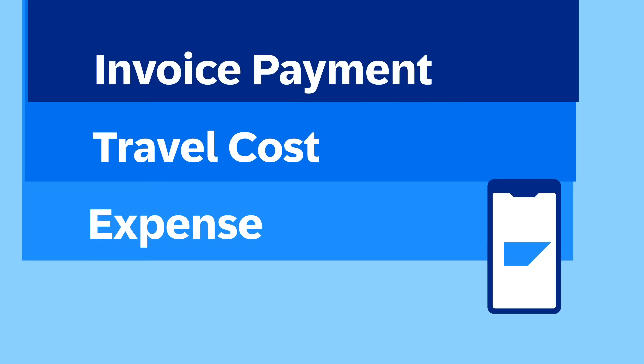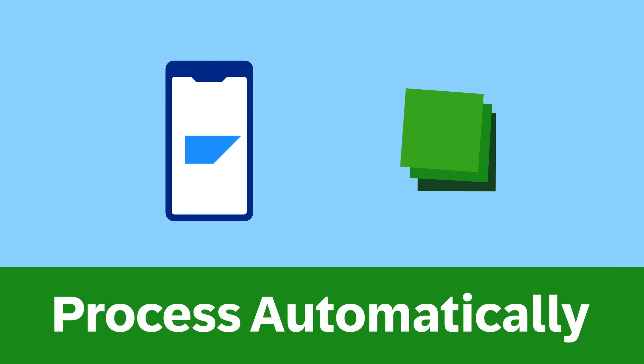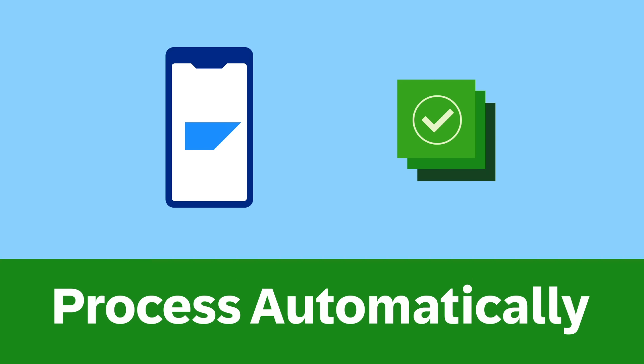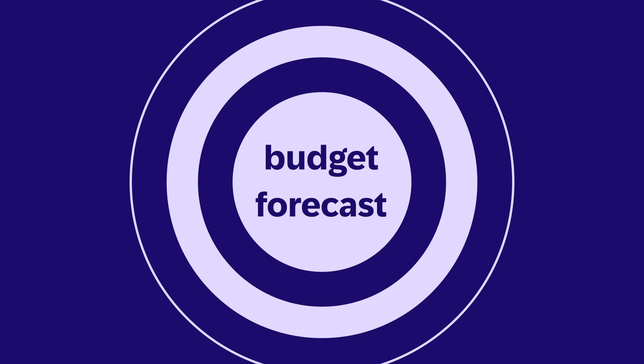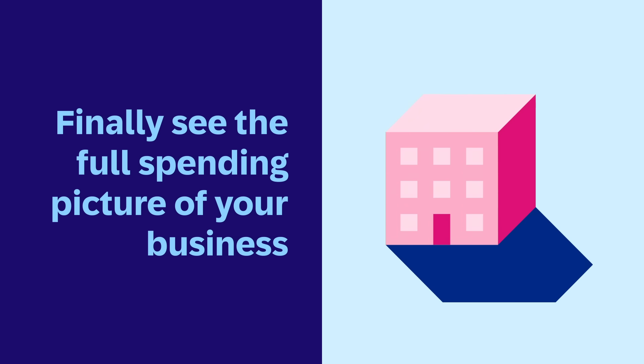By adding these digital tools, your business can capture every expense, travel cost, and invoice payment, and then process them automatically on the SAP Concur platform. That way you can submit expenses anywhere and anytime, budget and forecast more accurately, make sure employees comply with spending policies, and finally see the full spending picture of your business.